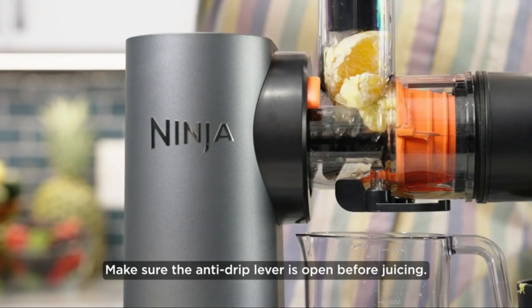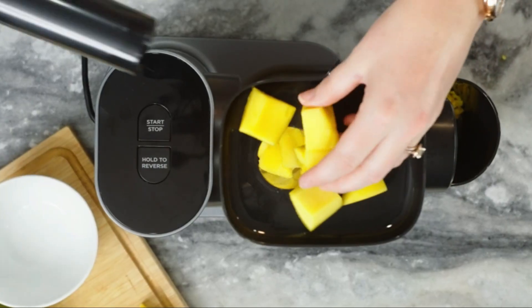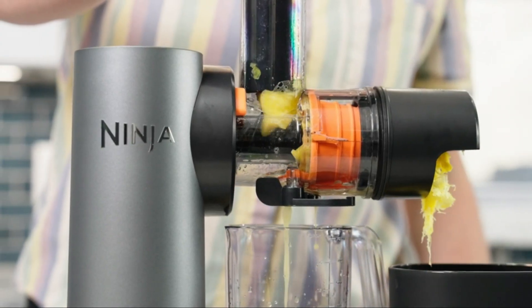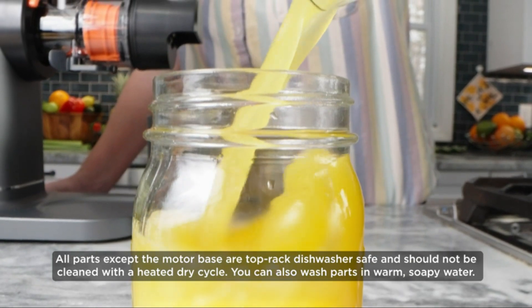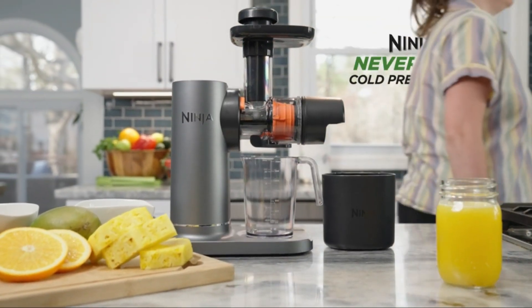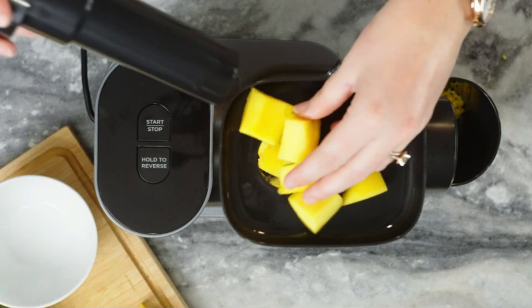The powerful motor and Never Clog design make juicing a breeze, while the cold press technology preserves nutrients for a healthier juice. The Ninja JC151 introduces a large feed chute for whole fruits and vegetables, reducing prep time. The removable parts are dishwasher-safe, adding convenience to your juicing routine.